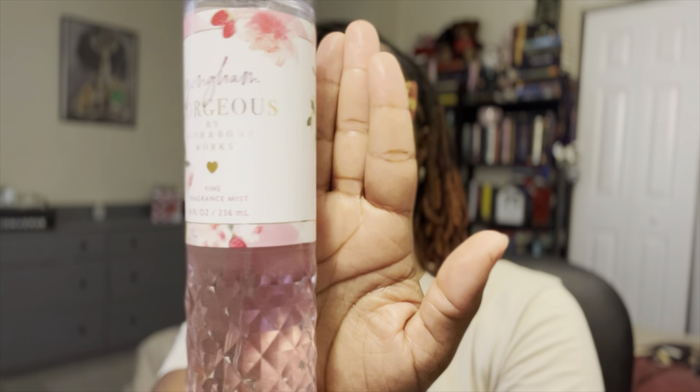Let's get into this fragrance. Welcome back to a week of Gingham, where we talk about Gingham flankers. Yesterday I talked about Gingham Blue; today I'm going to be talking about Gingham Gorgeous — and admittedly this is probably one of my favorites of the Ginghams. The notes for Gingham Gorgeous are pink strawberries, peach nectar, and peony blooms. This is just a fresh, fruity, sweet scent — think fun and flirty.